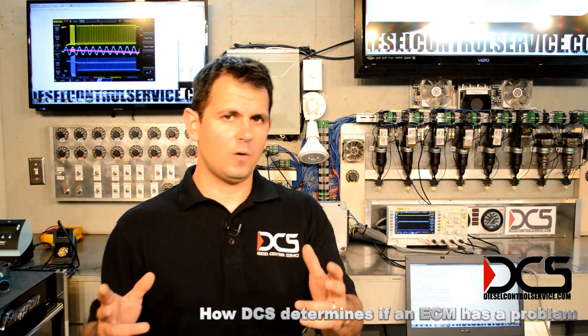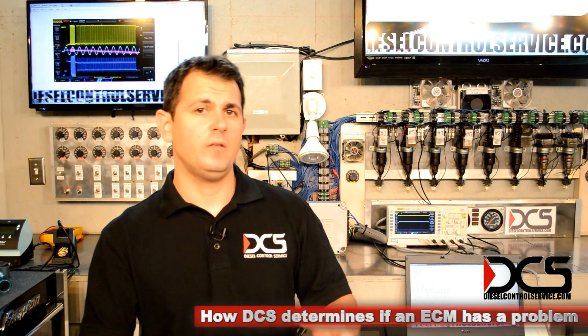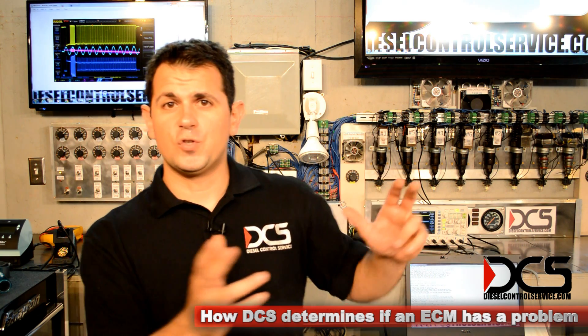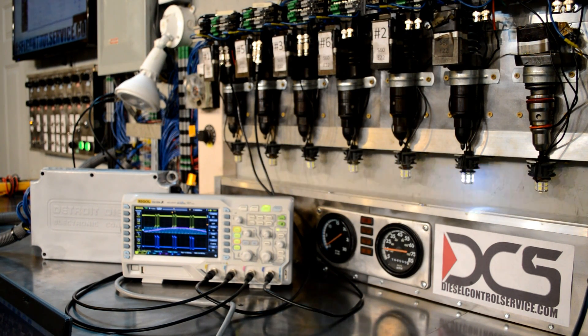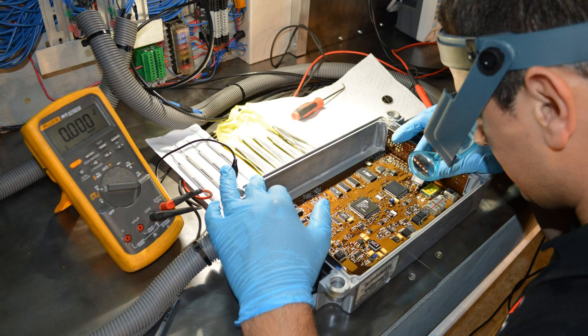When you send me your ECM for programming work or repair, the first thing I do is put it on the tester — straight out of the box. I'll clean it up if it's dirty. I put it straight on the tester. I want to find out why you sent it to me. I want to see what you're seeing: whether it's poor performance, bad timing, misfires, whether the fan's running all the time. I want to see what you see, and once I see that, I know what I need to do.